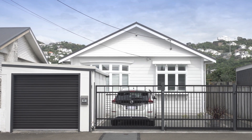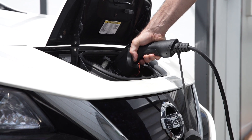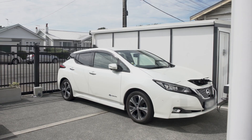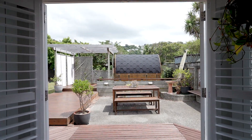At the front of the property is a garage plus car pad with electric gate, perfect for parking and charging an electric vehicle. With the solar panels, all your driving can essentially be powered by the sun, saving you thousands more on petrol each year.